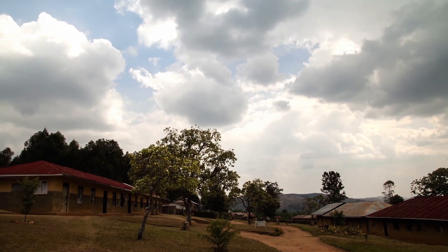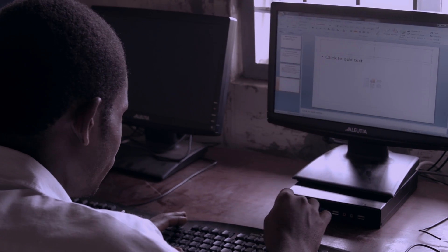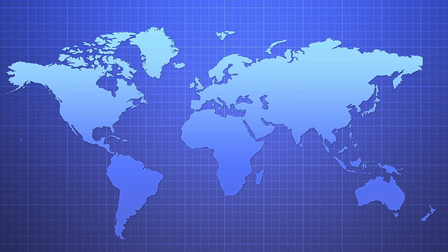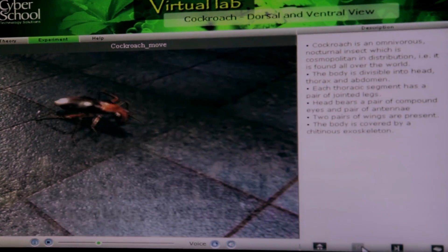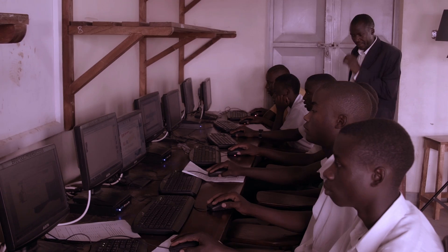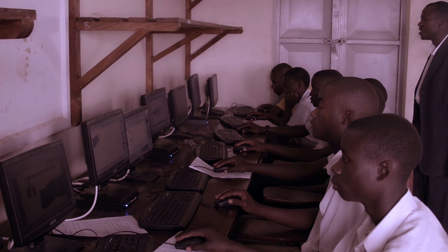The computers have done tremendously well. They have actually helped our students because before the computers were introduced in this school, our students did not have any knowledge about the use of computers — they didn't even know how a computer looks like. This school has leapfrogged from hand-drawn periodic tables, hand-drawn human anatomy and maps of the world, to powerful interactive software that dramatically improves these students' education and empowers their teachers, providing them with the tools and knowledge they need to succeed in this world.